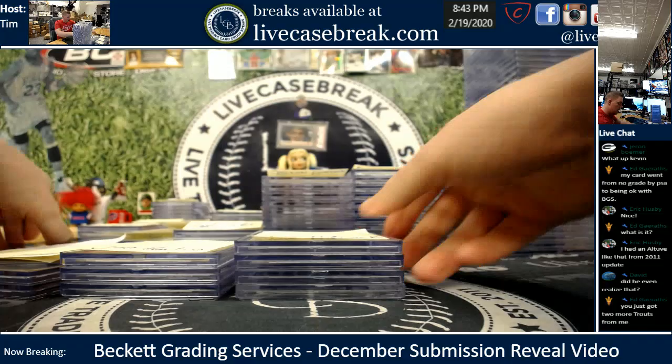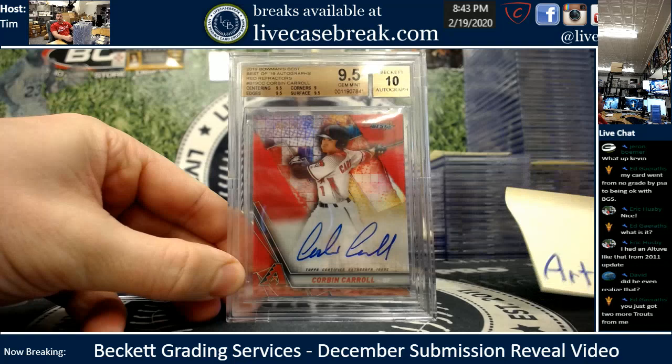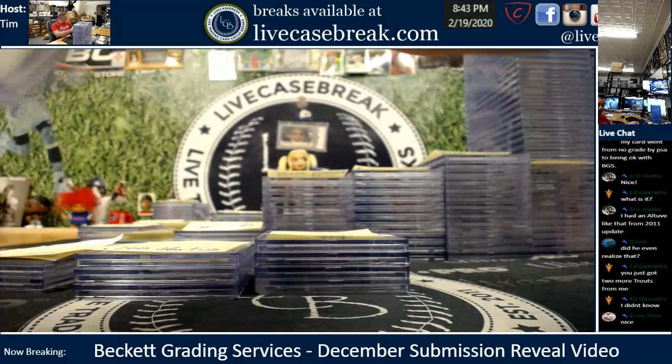I've got Mike J., JP, Art, and Mr. Pidcock coming up. Art, one for one — beautiful Corbin Carroll red, numbered out of 10. That card is just a beauty. I do remember seeing those come out. So Art, one card for you.